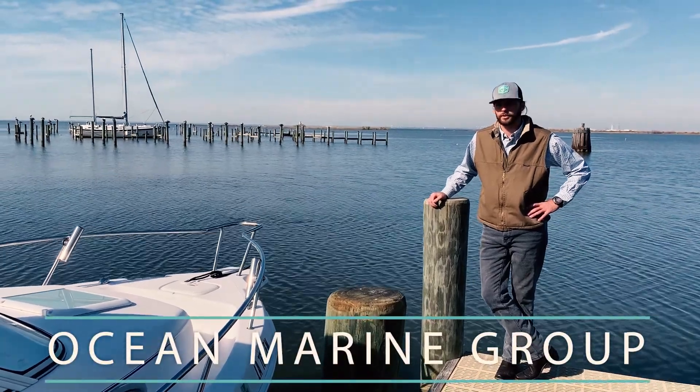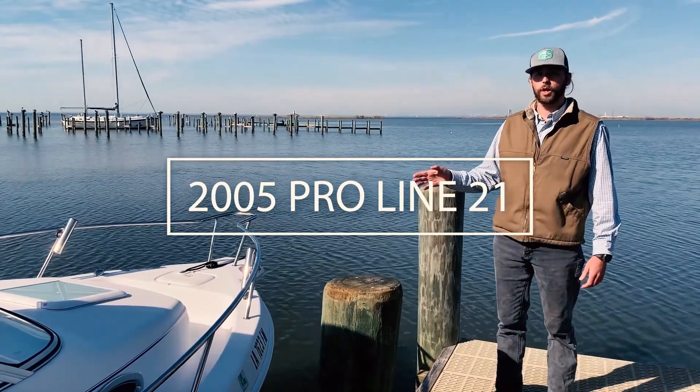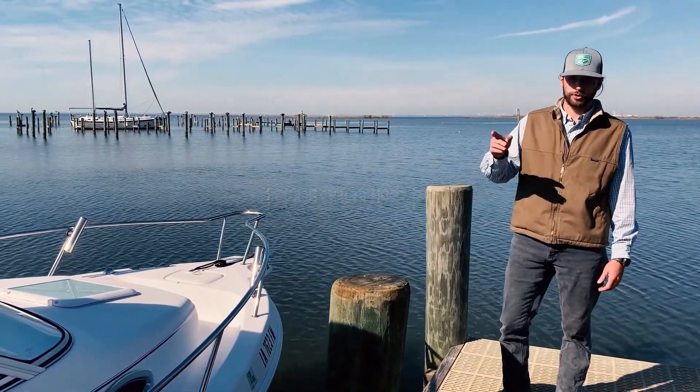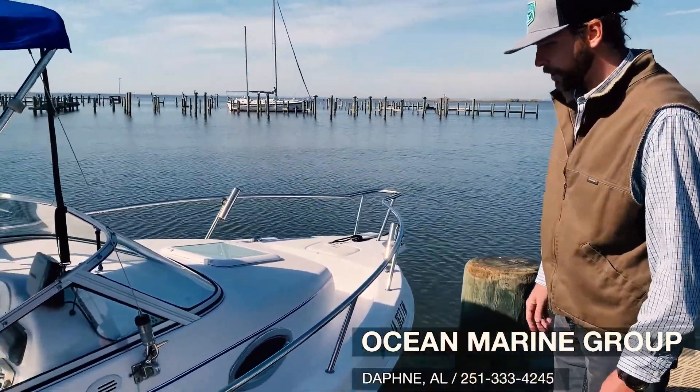This is Camden Tate with Ocean Wayne Grip and Daphne. Today we're doing a walkthrough of our pre-owned 21-foot Walkaround Proline. It's a 2005 and it has a 2012 Mercury 4-stroke with 159 hours, I believe. Well guys, let's jump right into it.